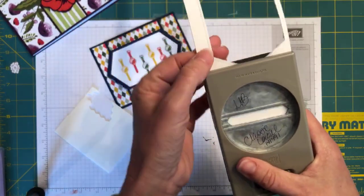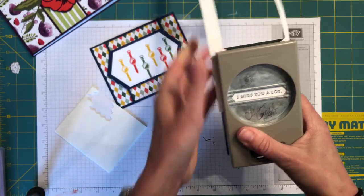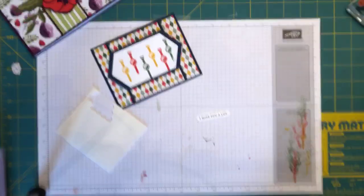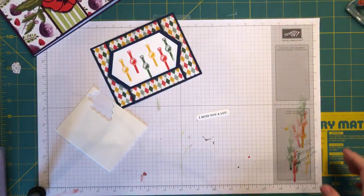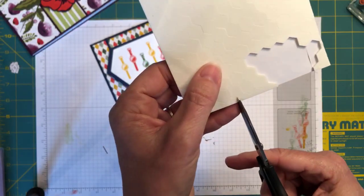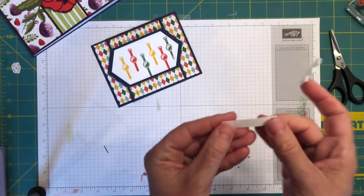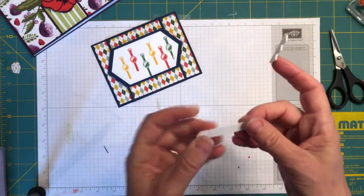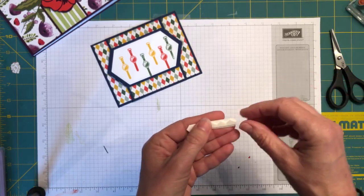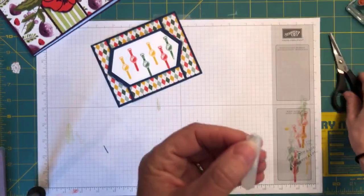I'm going to come in with my Classic Label punch — this is in the annual catalog — and punch that out. Then I'm going to take a few dimensionals and put them under the 'I Miss You a Lot' label, toward the left edge. You know what I mean — do as I do, not as I say. I can use this to cover up the bottom of that wristband where I goofed.